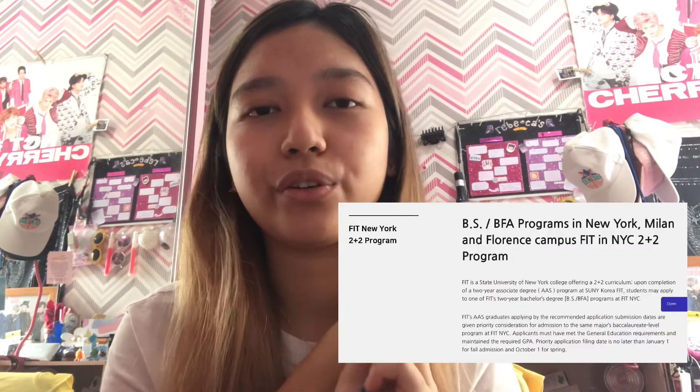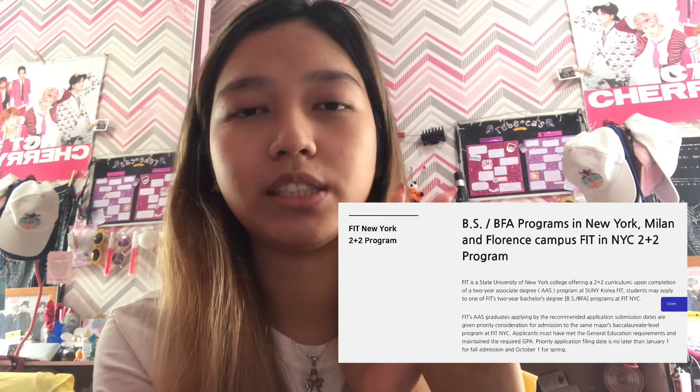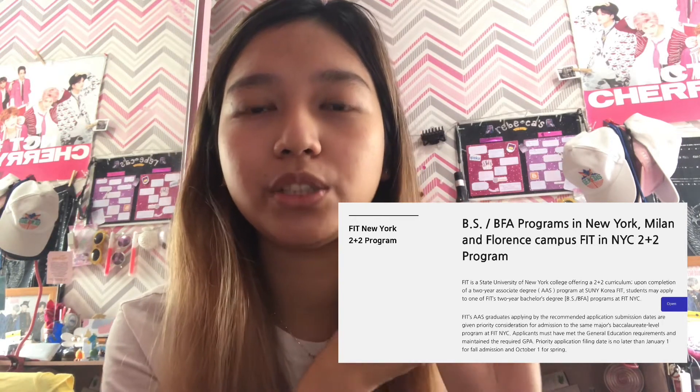Firstly, I'm going to talk about the majors available in FIT Korea. The FIT New York campus has a lot of majors, but FIT Korea only offers two majors: you can choose between fashion business and also fashion design. You can study in Korea for two years and then go to New York for another two years to get your bachelor's degree. Since the first two years you're in Korea, you will only get an associate's degree.